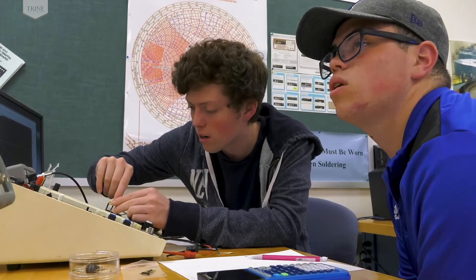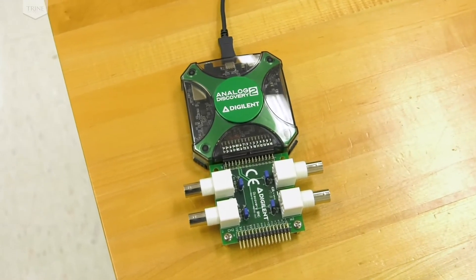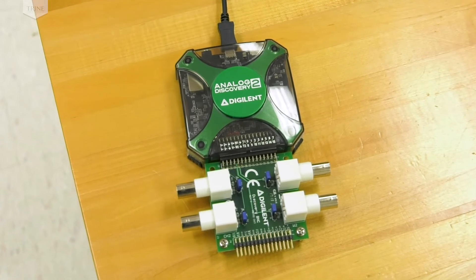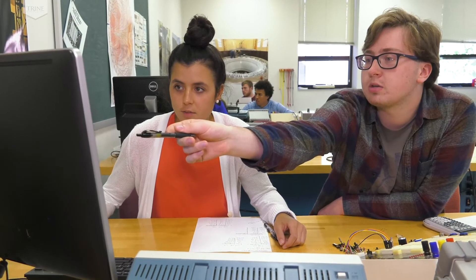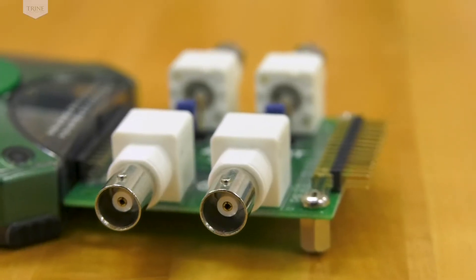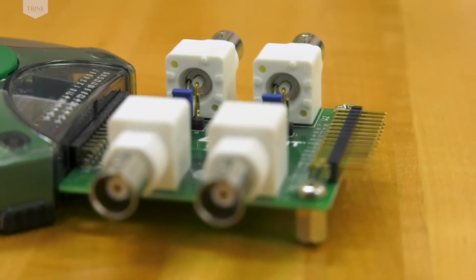We recently added an analog discovery data acquisition system, which allows students to interact with a user interface on a computer rather than benchtop instruments. Students use this more during their sophomore year.